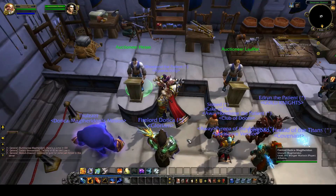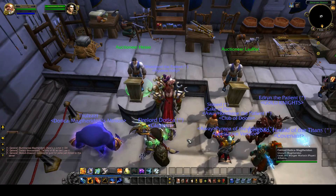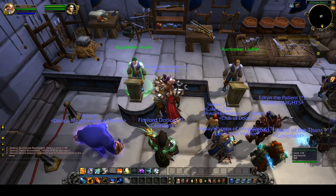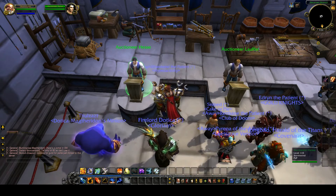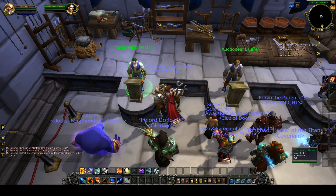Hello everybody, welcome to a new video for World of Warcraft. Today I'm going to talk about some tips you can use to make more gold. The trick is to buy and sell again, but this time I'm going to show you what I did.